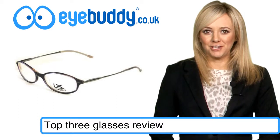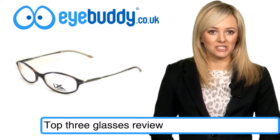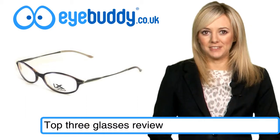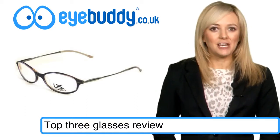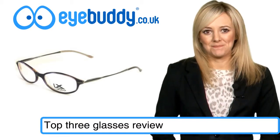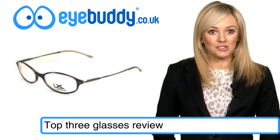We're loving the Luxottica frames which have been reduced to just £29.75. The slim, stylish frames have a tinge of tortoiseshell to them and come with standard prescription or blank lenses, which are added at the basket stage.